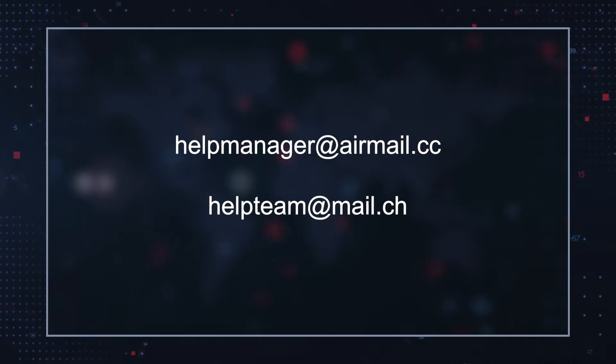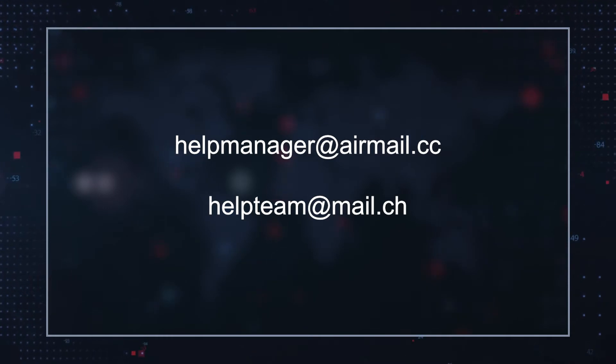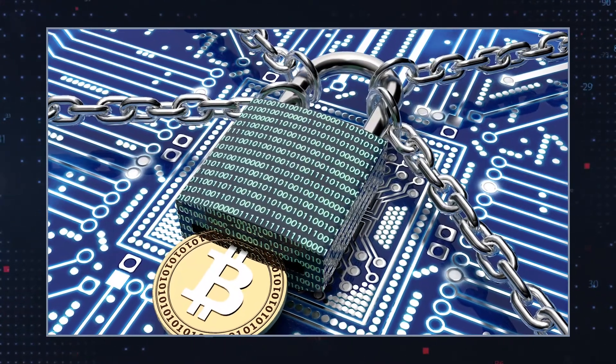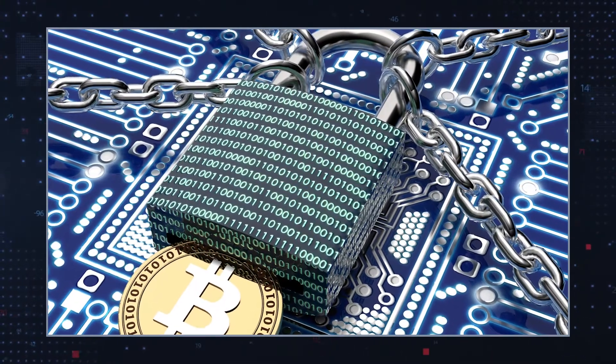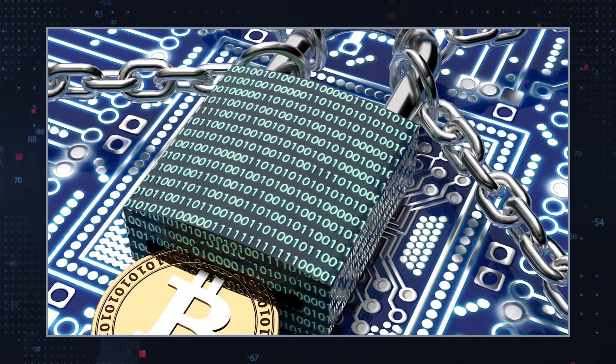This note instructs users to contact the hackers via the emails helpmanager@airmail.cc or helpteam@mail.cc. It also offers to decrypt one file for free to prove the hackers can decrypt the files.